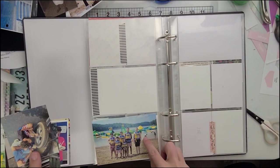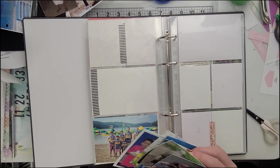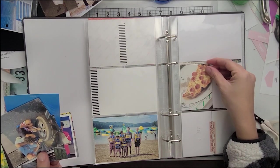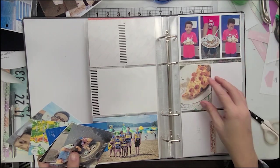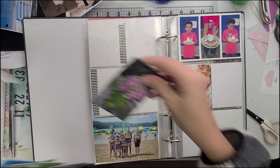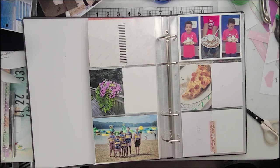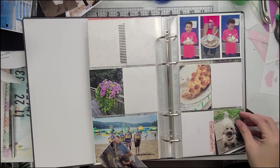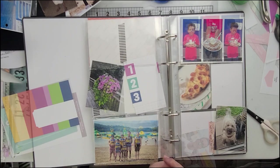Hey, hey, Project Lifers. I am back for week 32 in my 2021 Project Life album. This album is a 6x12. I recently moved to this size after about six months of Project Life in a 6x8 album. I thought that was going to be enough room, but I found out I just needed a few more spots for those 4x6s, so we have moved up.